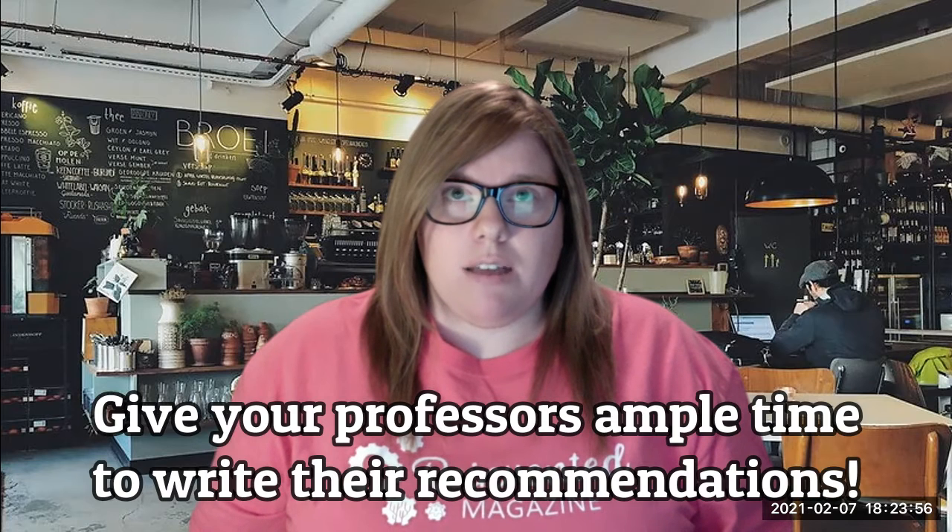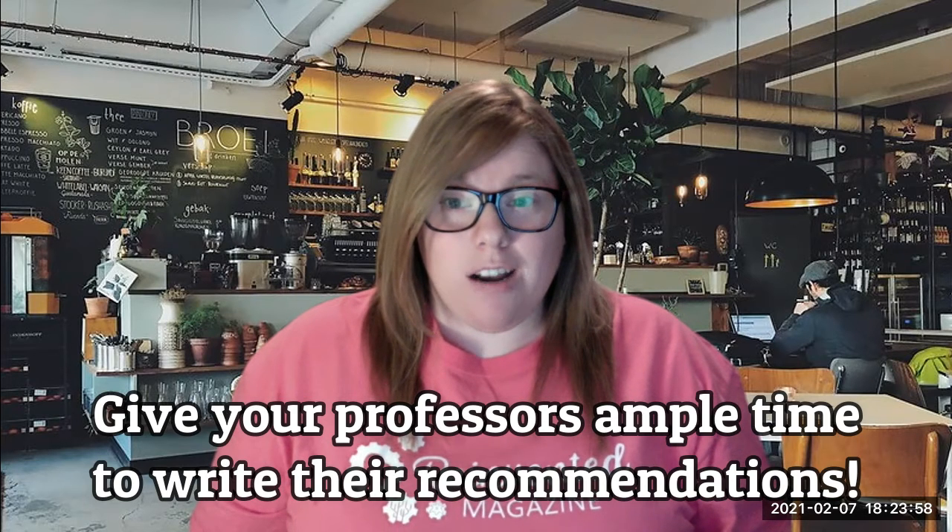You want to give them ample time to write a letter of recommendation. A lot of times students apply and only have a couple of requests, but you want to ask a few different professors because more than likely you won't be the only student asking them. Give them at least one to two months at the bare minimum.